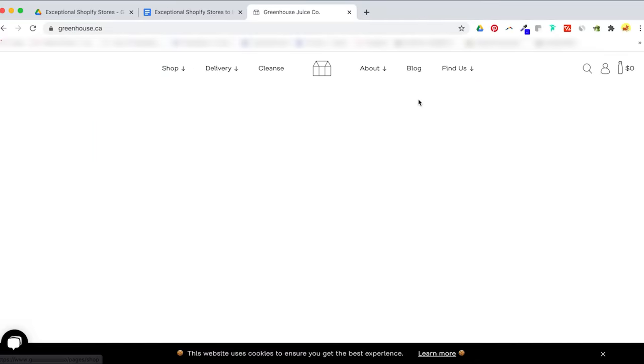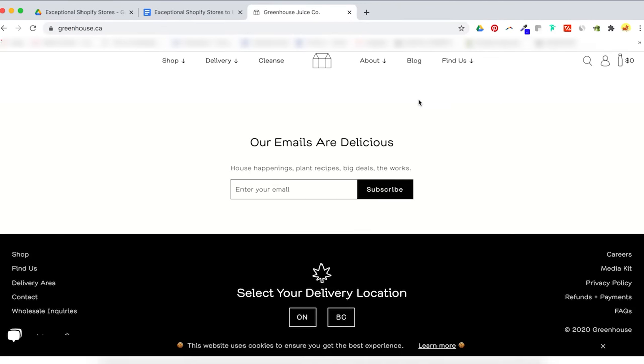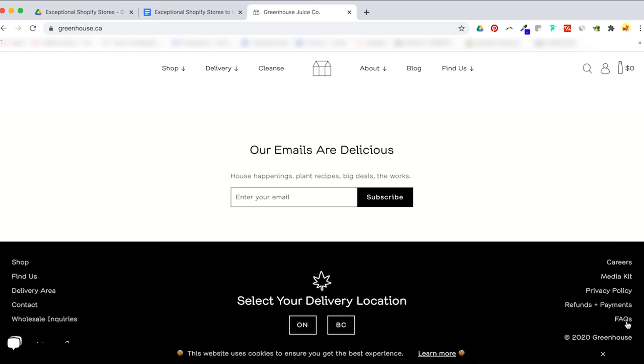In your sub navigation, include product categories and different about topics like our story, FAQs, and locations. The footer nav is traditionally saved for items like privacy policy, refunds and shipping, FAQs, and wholesale inquiries — a little bit of the drier stuff.